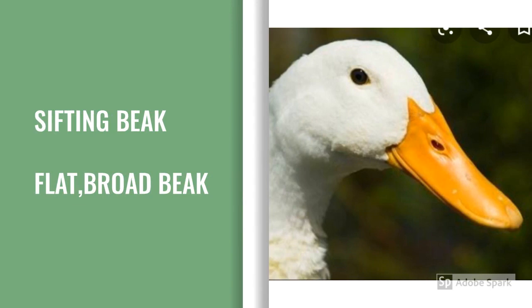Sifting beak. The duck has a flat and broad beak. Its beak helps to sift food from mud and water.